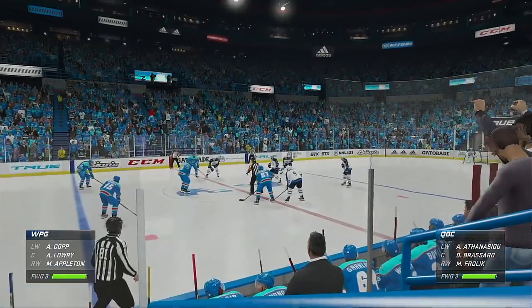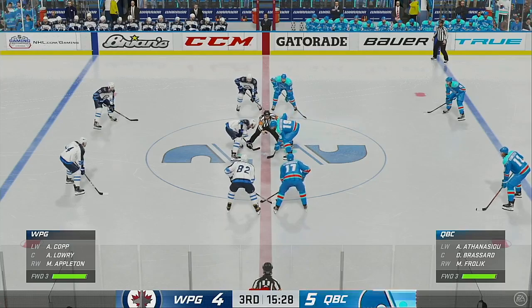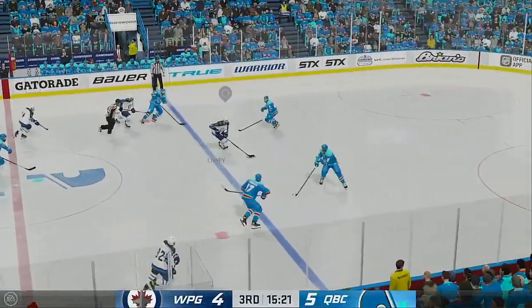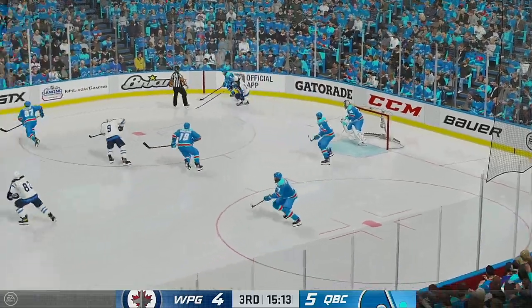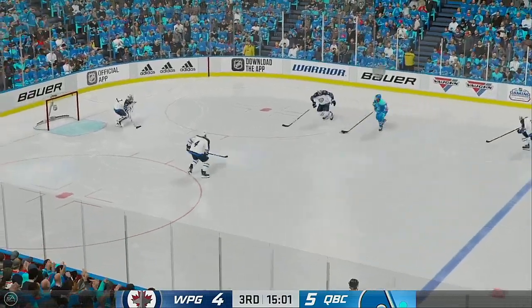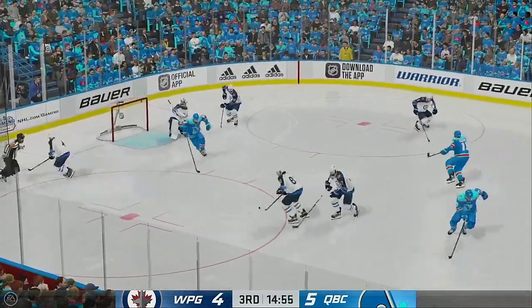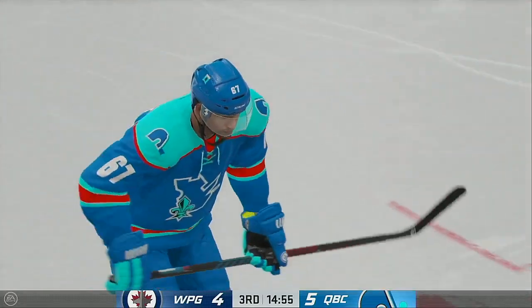Quebec's gone ahead here by one in the third. The message for the stretch run — be aggressive. Too often teams sit on their heels, give up a chance, give up a power play, and pretty soon it's an all-out scramble. Quebec moving into the offensive end — quick shot, couldn't finish the job. What an excellent opportunity — they worked their way into good shape, but he's just not able to beat the goalie.